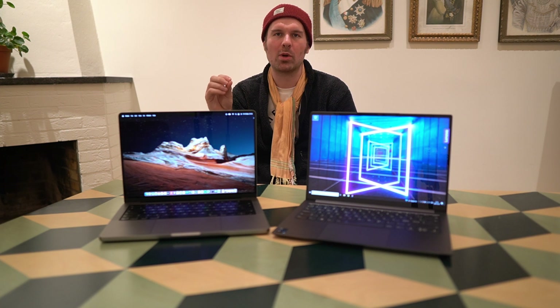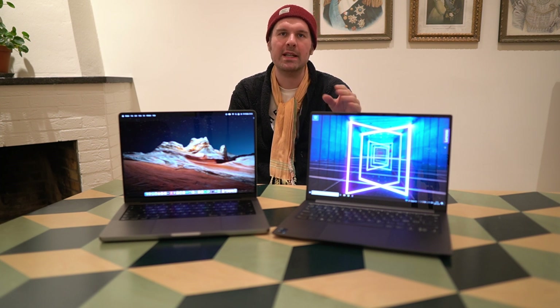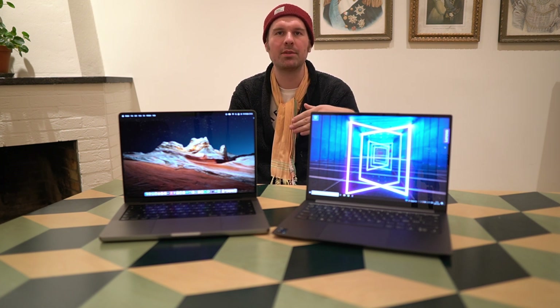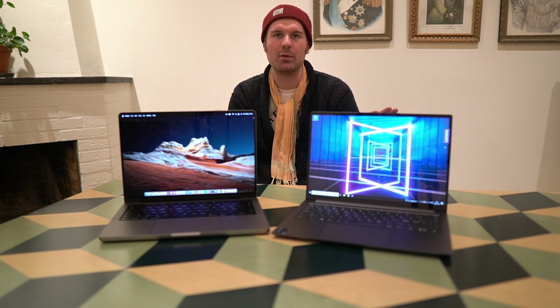For office work in the office, this is a clear win for the Yoga Slim 7i Pro. Mainly because I've been testing a lot around the multiple monitor setup where I want to use a single cable to connect to two monitors and other peripherals, and I've gotten really used to just sitting down, plugging in one cable, and having everything working. This works like a charm with the Yoga Slim 7i Pro.